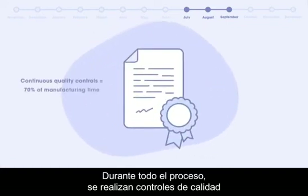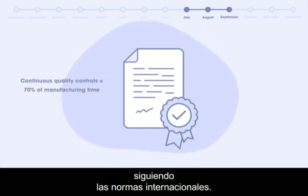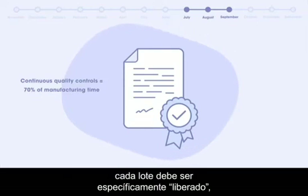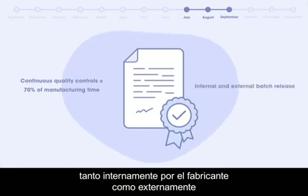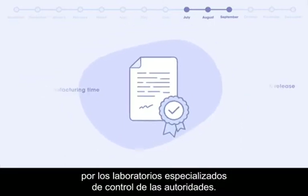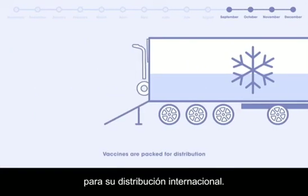Throughout the whole process, quality controls take place to ensure that vaccines are manufactured in line with international standards. Before vaccines are shipped, each batch must be specifically released both internally by the manufacturer and externally by specialized control laboratories of health authorities. Only then can vaccines be packed and shipped for international distribution.